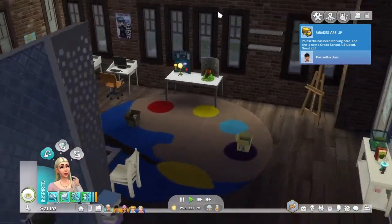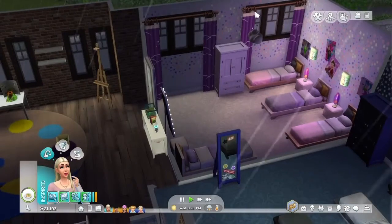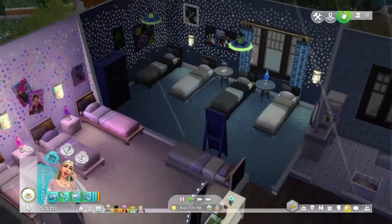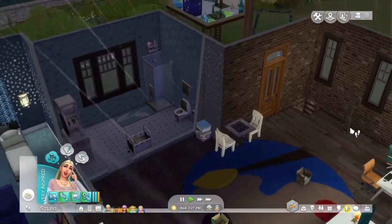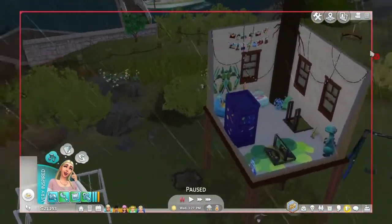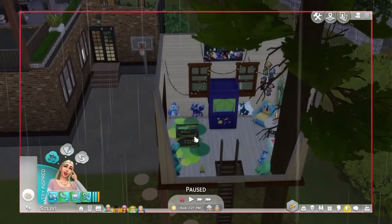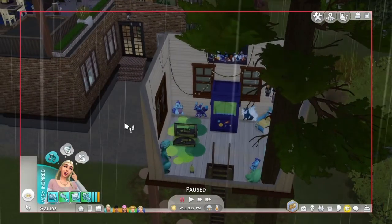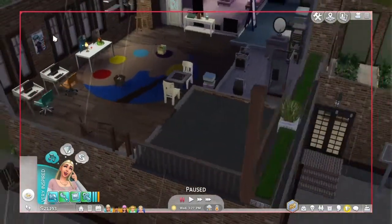Also upstairs, I added some more curtains to the girls' bedroom, gave them some more decorations, and did the same for the boys' bedroom. Outside the house, I kind of redid the treehouse inside — gave them a Void Critter game station, a violin, and a puppet show. So if they want to go out there, they're more than welcome to.